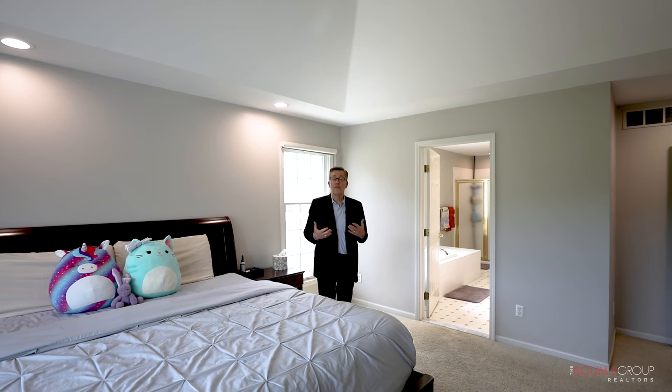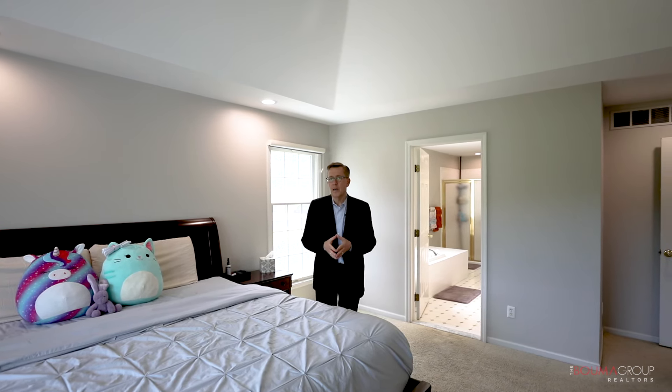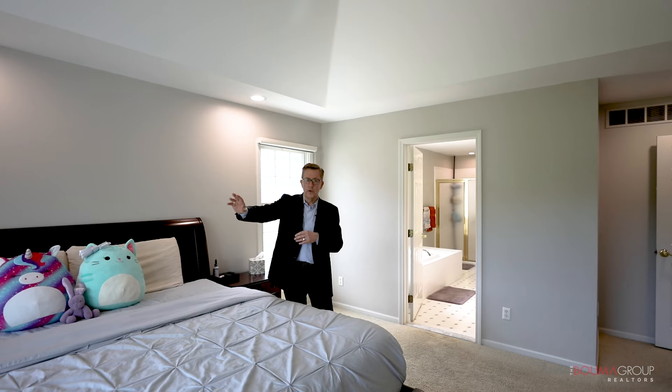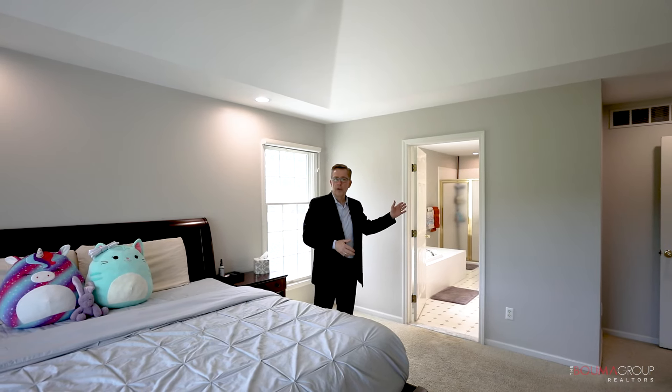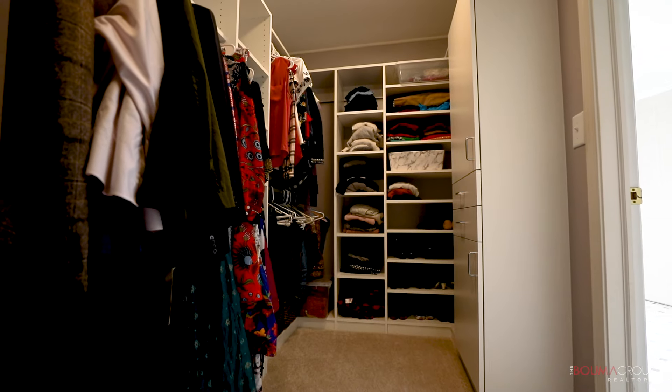If you are looking for a first-floor primary bedroom, this is the house for you, because this is not very common in Polo Fields. This bedroom has tray ceilings and a bay window looking out over the golf course. Behind me is the primary bath, which includes a spa tub, a shower, double sink, and a huge walk-in closet.